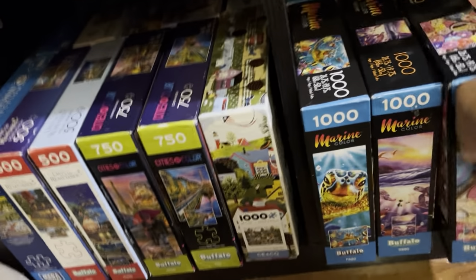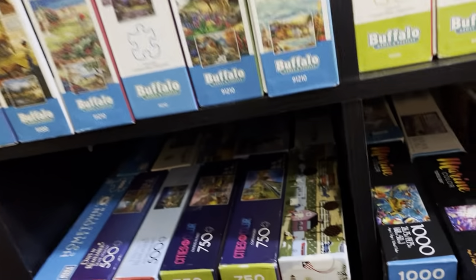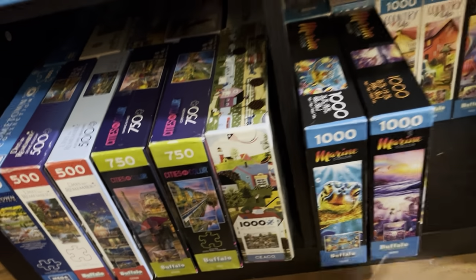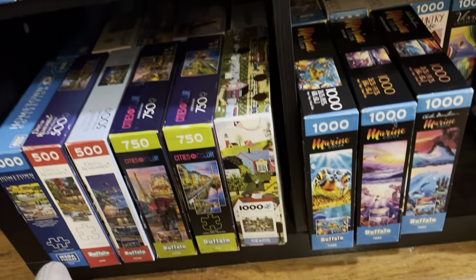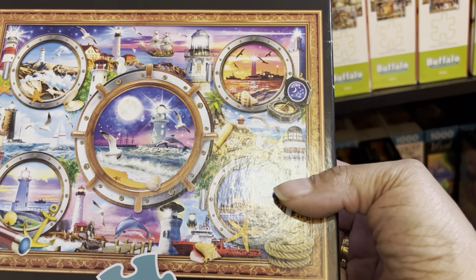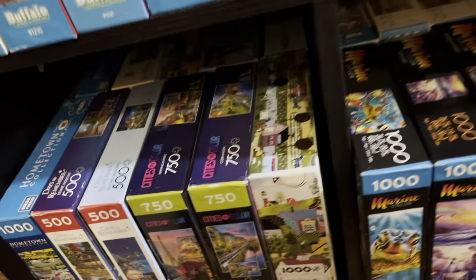Then I've got this donuts puzzle by Signature Collection — Coffee and Donuts. When you see some other puzzles later you'll see that this pattern gets used a lot. I don't know if these are generic images, but you'll see puzzles like this quite a bit with different iterations. Then I have another marine puzzle which looks gorgeous — I cannot wait to do it. My last marine puzzle is kind of like five puzzles in one — really six — because you've got five portholes and then the background.